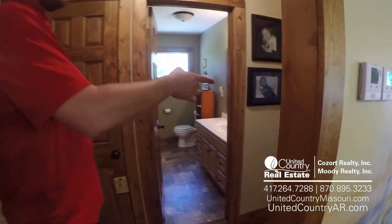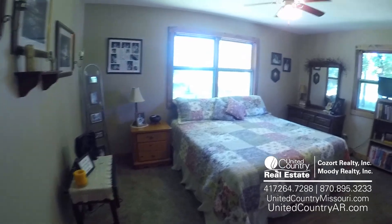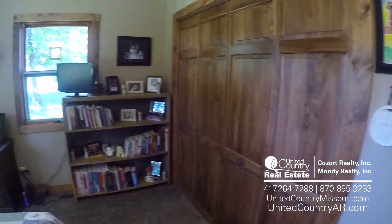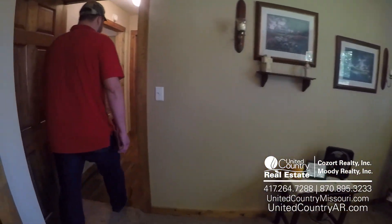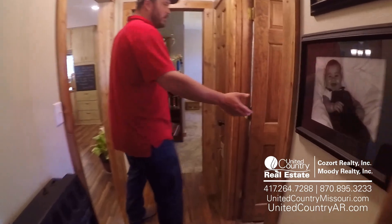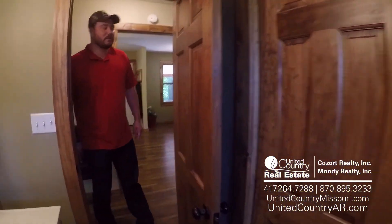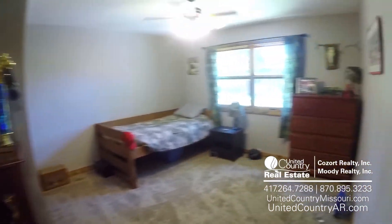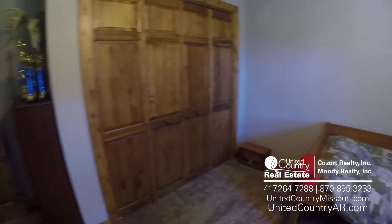Now we've got three beds and one bath to show you. We want to start with the master bedroom — a king size bed still with plenty of room and a lot of closet space. Come in here and pick up our one bathroom. And then right over here we have our second bedroom, also very big, very spacious, with brand new carpet.